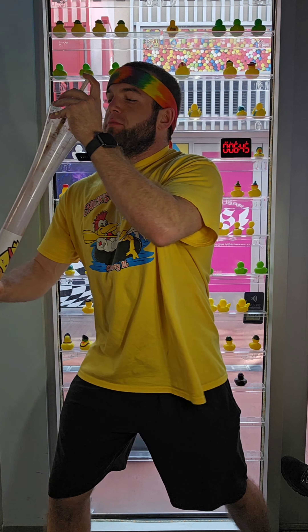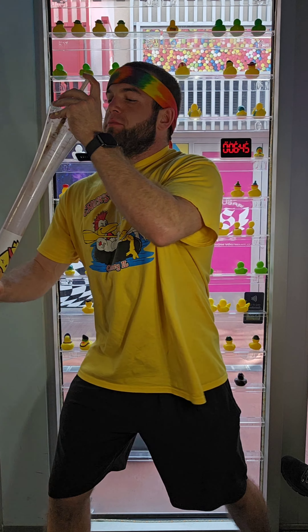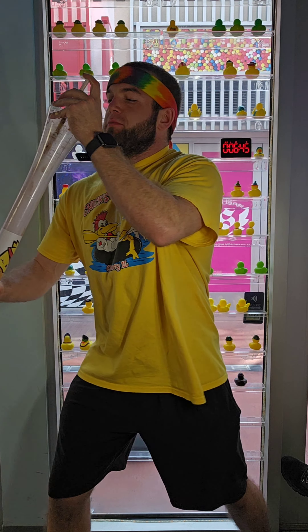If you or anyone you know is interested in buying one of these shakes, you can get it for $108. You can also get it with or without liquor. And if you want, you can even purchase one of these little rubber duckies in the store — they have a huge collection of different ones.